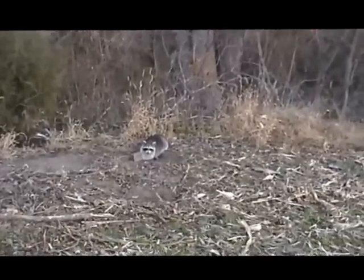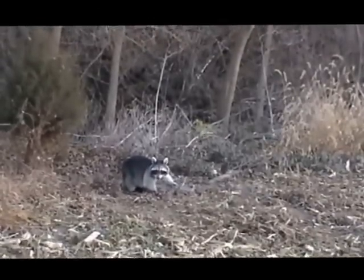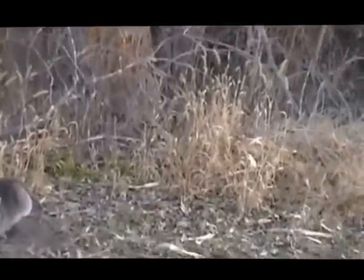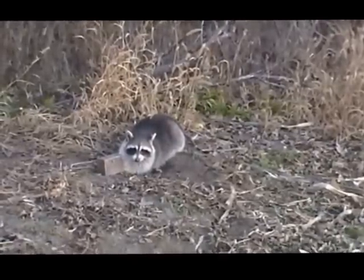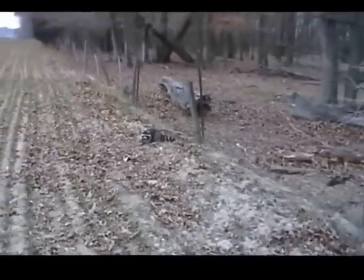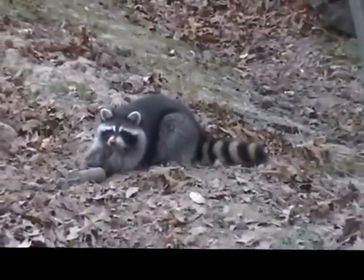We just set this up yesterday — some dog-proof traps. Coming in this morning, got one here and one there, two out of three. One trap's knocked down — haven't looked to see if it's tripped or anything, but that happens. We'll put these in the truck. Looks like we're going to do a little skinning tonight. We've got a coyote down the way and these two coons. He's a good dark-looking one.